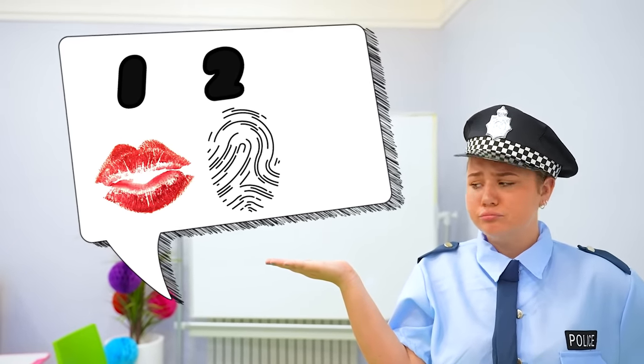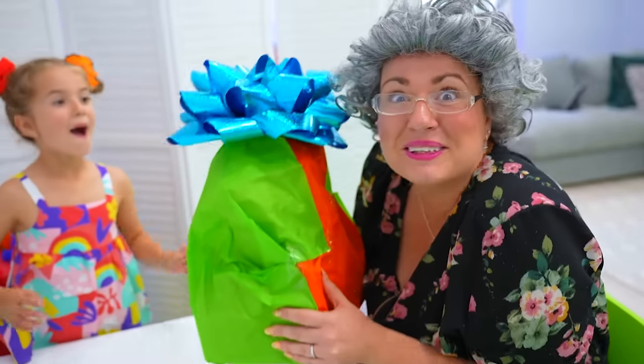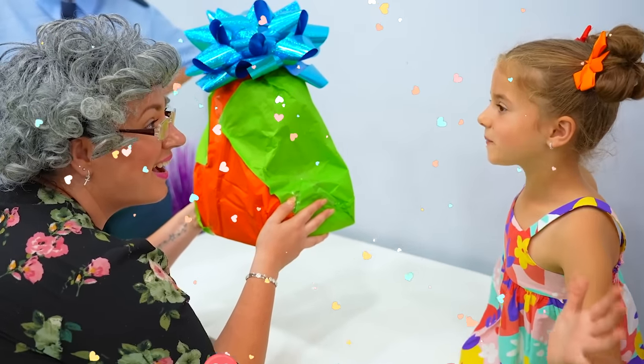Let's run a DNA match. Granny! Yes, Officer? You stole my present, Granny! I didn't steal your present. Granny, I've carried out an investigation and we have evidence. I did take the present, but I was wrapping it for Bonnie! Yay! Bonnie, thank you so much!